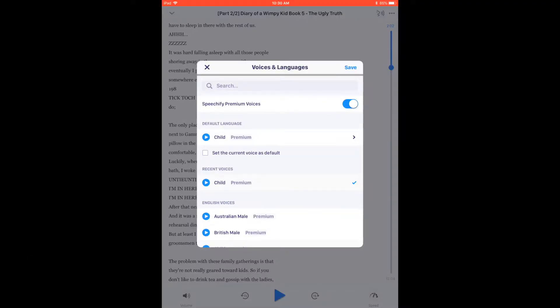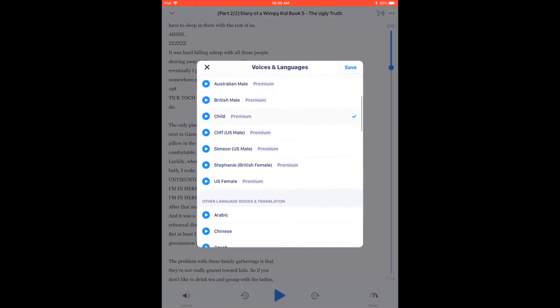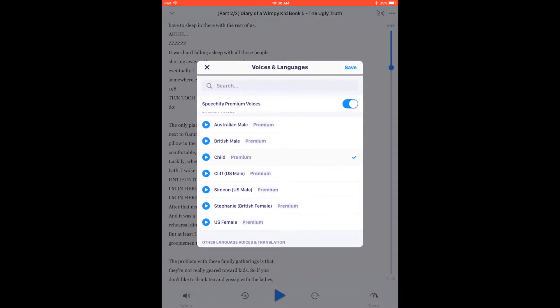If you require translation of documents into various languages, it's easy to convert information from one language to another.